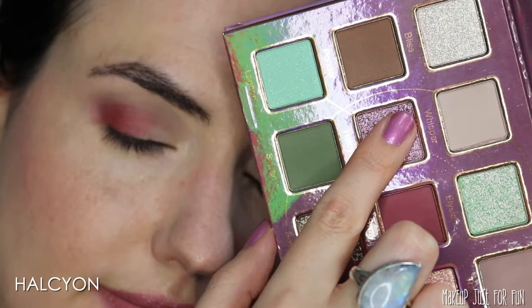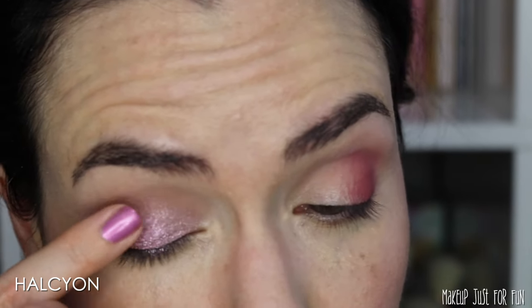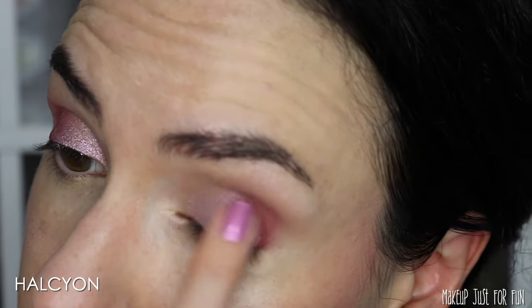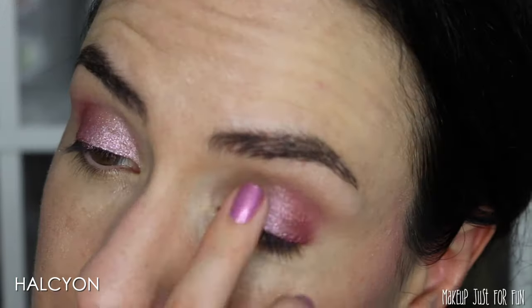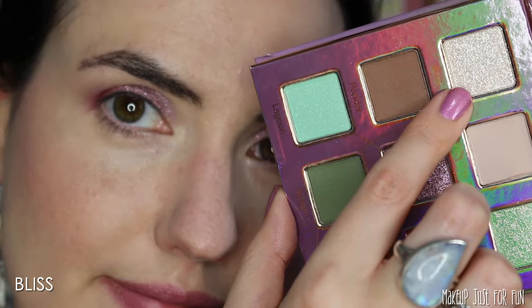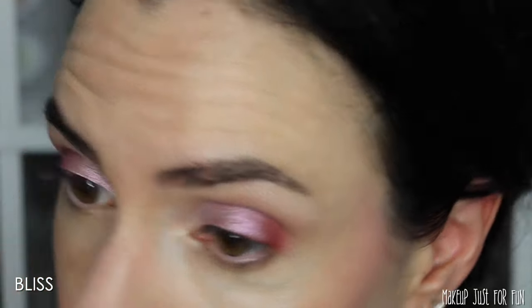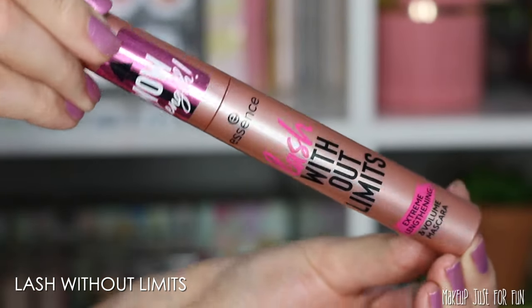Now for what I expect will be my favorite shade in this palette — it's a gorgeous pinky lavender loaded with shimmer and has a slightly holographic sparkle to it. Then I added just a little bit of this bright greenish-white shade on the inner corners.